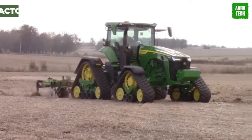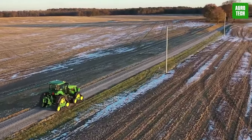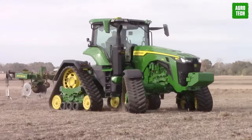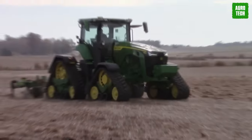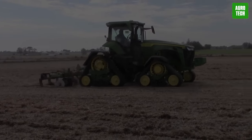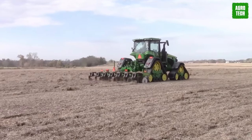John Deere's 8RX Tractor. Get ready to conquer every aspect of farming with the 8 Series. Whether it's tilling, planting, applying, or hauling, these tractors are built to handle it all with flexibility, power, and intelligence. Loaded with precision ag technology and crafted with precision engineering, they're built to last and deliver reliable performance. With multiple wheel and track configurations and a wide range of horsepower and transmission options, the 8 Series offers something for everyone.